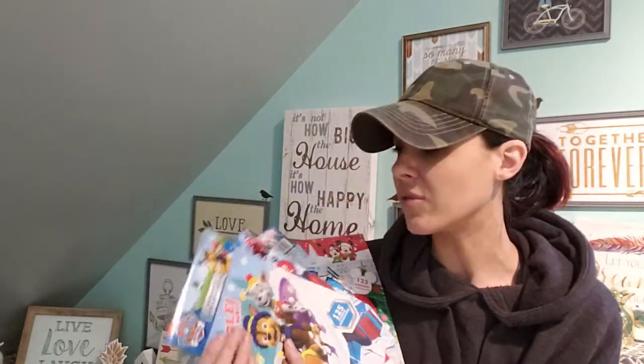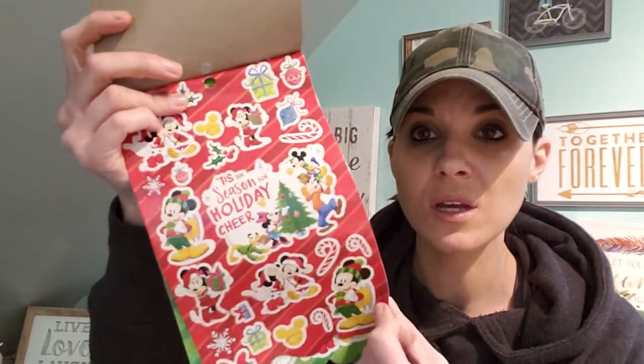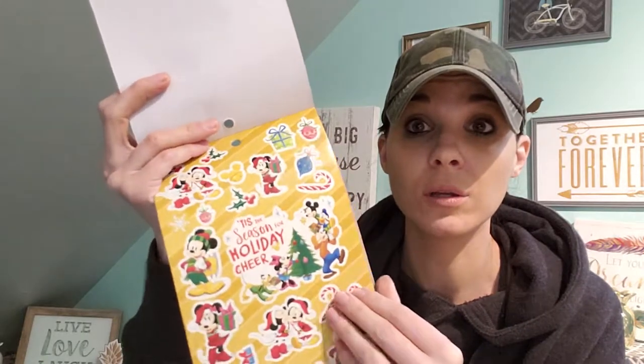They're sticker books and my kids love stickers. If you just give them one of these with a piece of paper at the restaurant, they're good to go — they're so quiet. It's Paw Patrol, Spider-Man, Mickey. You get 125 stickers. Even if you're not a Mickey fan, I'm a big Mickey Mouse girl. So I got that.